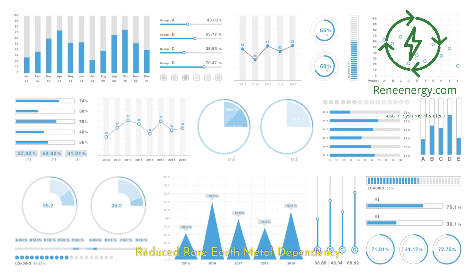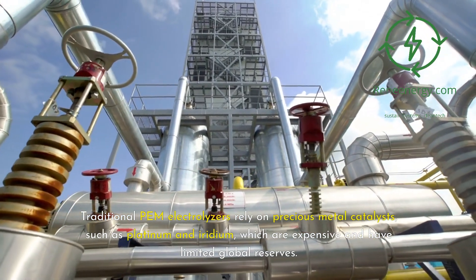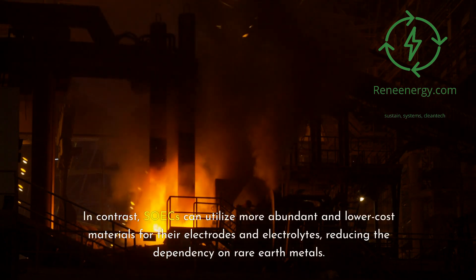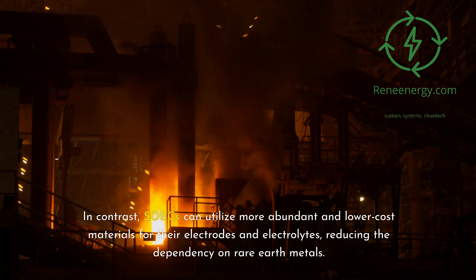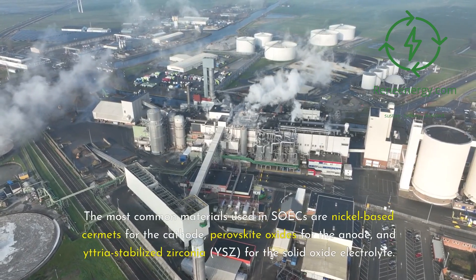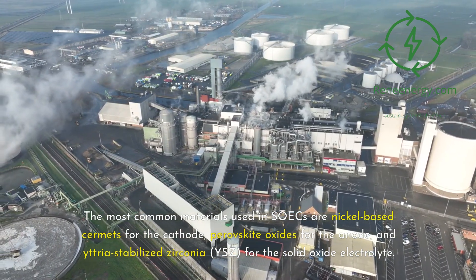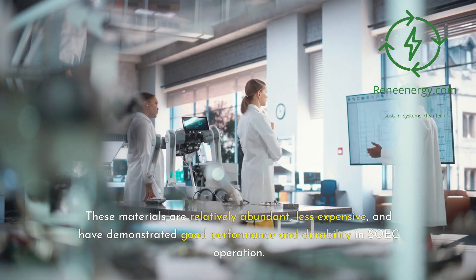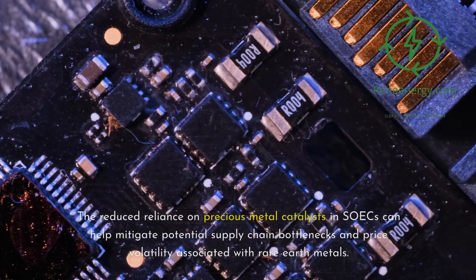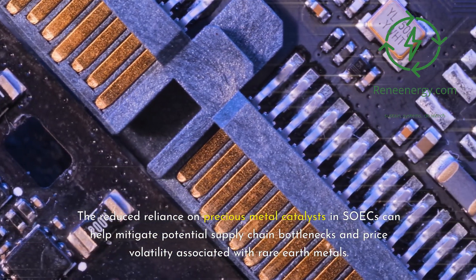Reduced rare earth metal dependency. Traditional PEM electrolyzers rely on precious metal catalysts, such as platinum and iridium, which are expensive and have limited global reserves. In contrast, SOICs can utilize more abundant and lower-cost materials for their electrodes and electrolytes, reducing the dependency on rare earth metals. The most common materials used in SOICs are nickel-based cermets for the cathode, perovskite oxides for the anode, and yttria-stabilized zirconia, YSZ, for the solid oxide electrolyte. These materials are relatively abundant, less expensive, and have demonstrated good performance and durability in SOIC operation. The reduced reliance on precious metal catalysts in SOICs can help mitigate potential supply chain bottlenecks and price volatility associated with rare earth metals.